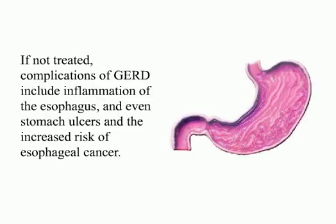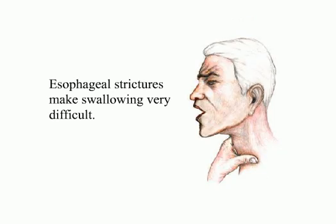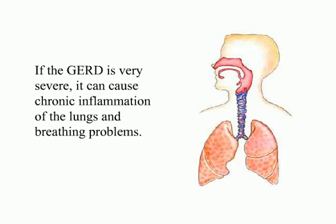If not treated, complications of GERD include inflammation of the esophagus, stomach ulcers, and an increased risk of esophageal cancer. Scarring that may narrow the esophagus can also occur — this is known as esophageal strictures, which make swallowing very difficult. If the GERD is very severe, it can cause chronic inflammation of the lungs and breathing problems.